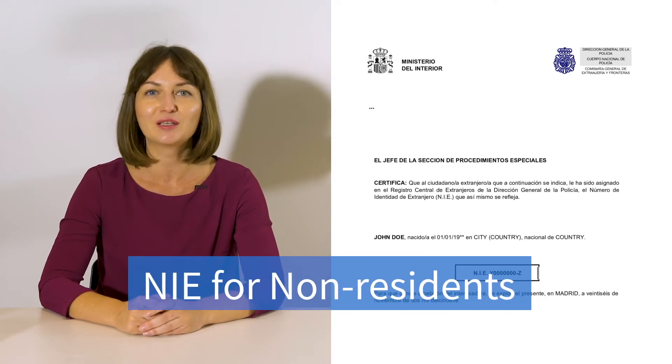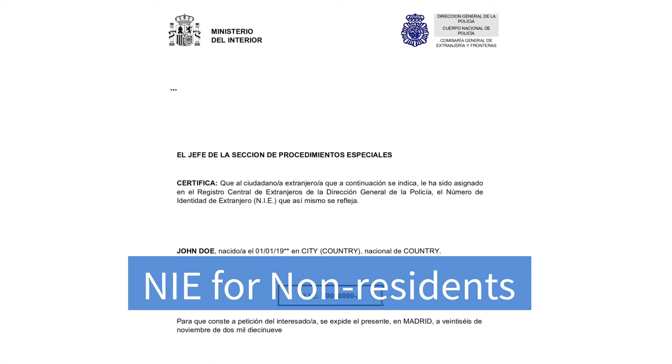This is what an NIE document looks like. It is the same whether you are an EU or a non-EU national. This tax ID number does not entitle you to reside in Spain — it has nothing to do with residence status. Residency permits are different; they depend on your nationality and the reason you have come to live in Spain.